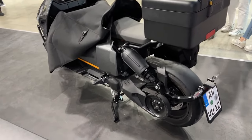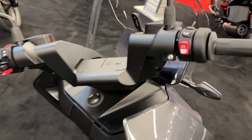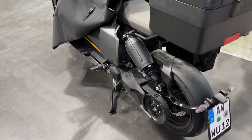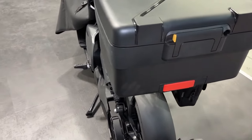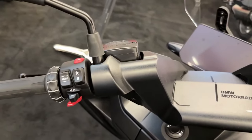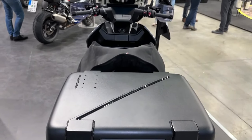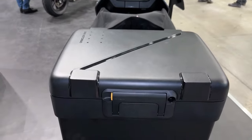The LED lighting ring adds a futuristic touch and improves visibility for safer rides. The optional adaptive headlight adjusts to varying conditions for optimal illumination. Furthermore, the disc wheels are crafted to blend seamlessly with the BMW CE04's minimalistic design.